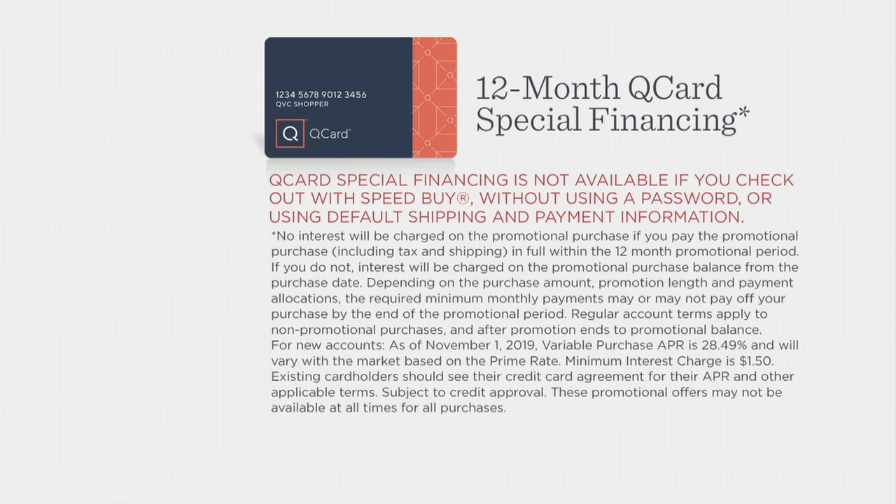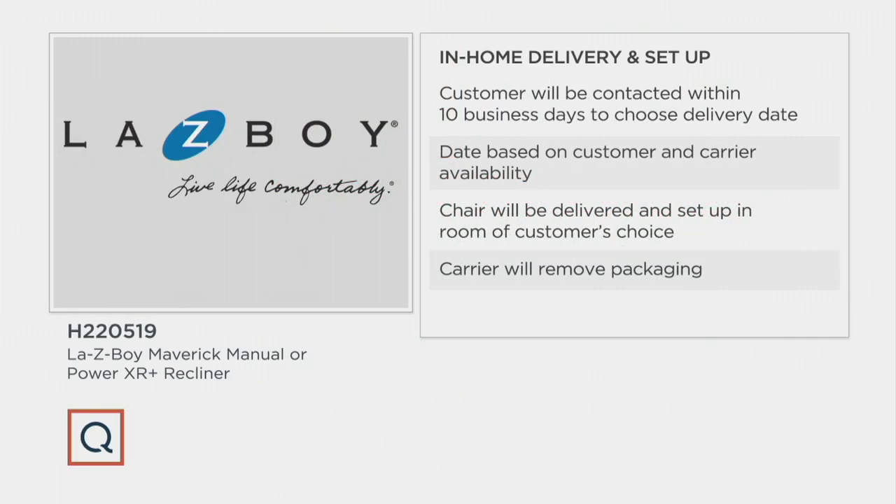Quickly on delivery: in the past when I've ordered La-Z-Boy recliners from QVC, they left them on the driveway in a big box. That was nice — I didn't have to bring it home from the store — but I still had to get it inside and unpack it. Today you're getting special in-home delivery. We'll contact you via the phone number you give us within 10 days. At your convenience we'll pick a date that works for you and matches carrier availability. The chair will be delivered and set up in the room of your choice, and they'll even take the box away.